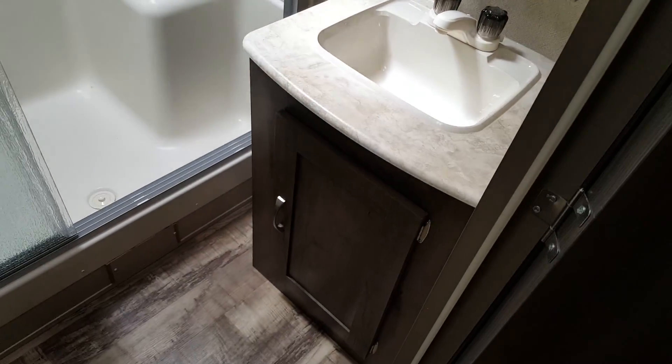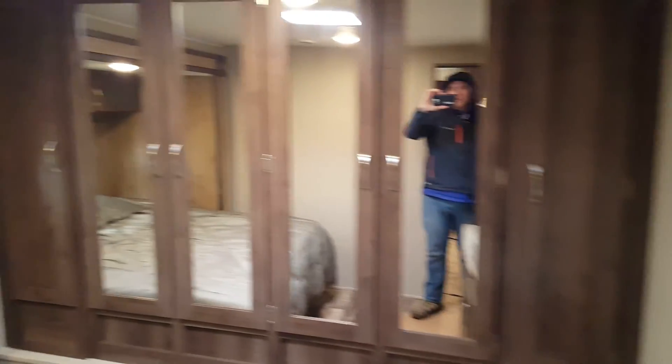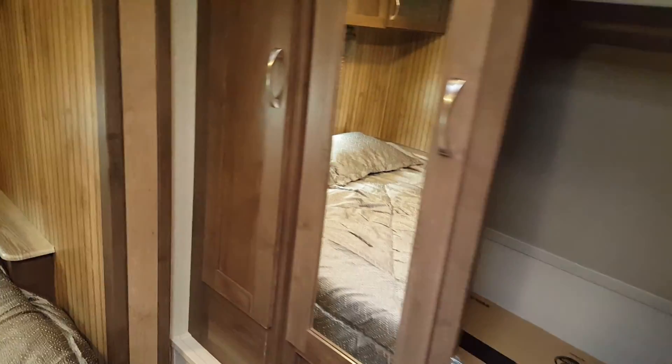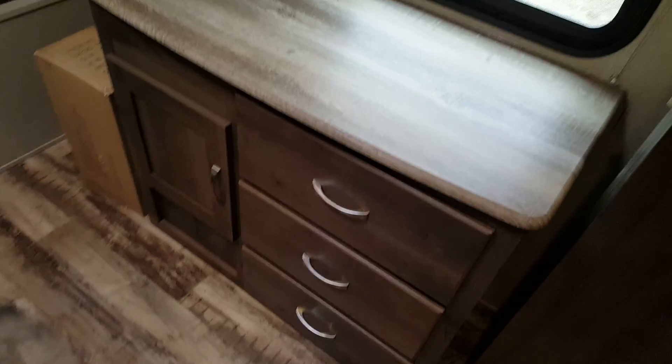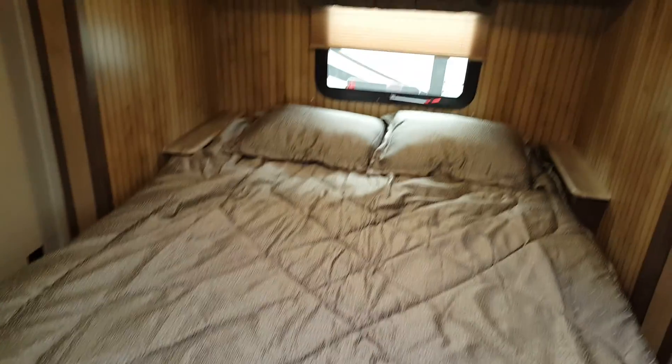The vanity has storage below and a medicine cabinet up above. In the front bedroom there's a large wardrobe all the way across the front with hangers for hanging clothes and a shelf up above, plus extra cabinets on the sides. There's a dresser across from the bed, and a TV hookup so it's prepped for mounting a TV on the wall. The barbecue that mounts on the outside rack comes in a box in here, and then there's the queen walk-around bed with a little night table on both sides and overhead cabinets above.